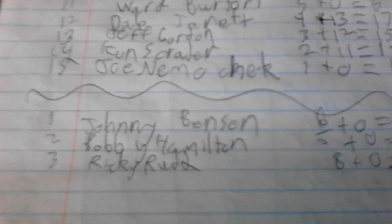Then Benson, Hamilton, and Rudd here. We'll be right back with your point standings.